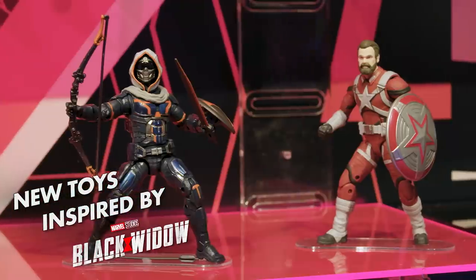We are looking at some Marvel Studios Black Widow inspired toys here at Toy Fair 2020. I'm in the Hasbro showroom right now, so let's take a look.